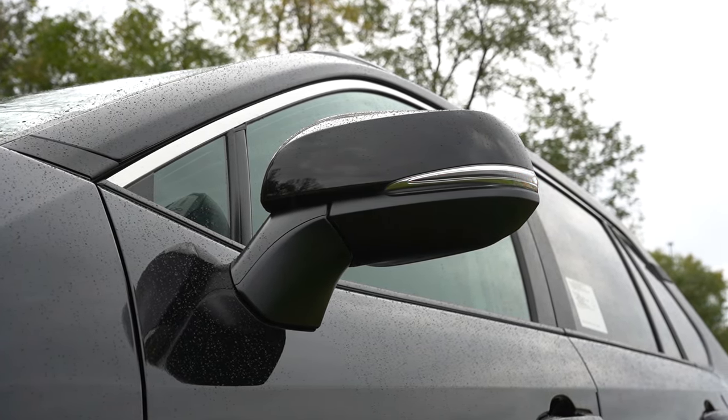Rear legroom comes in at 37.8 inches — as an even six feet tall, there was plenty of space back there. Second-row passengers also get a 12-volt power outlet, rear ventilation, and a rear center armrest with cup holders standard. Heated rear seats come on the Limited trim level only. Front seats: manually adjustable cloth for the LE; power-adjustable driver's seat with power lumbar for the XLE and up; SofTex upholstery for the XLE Premium. Seating was perfectly comfortable in my short test drive.